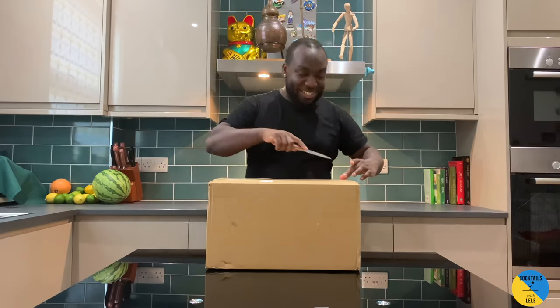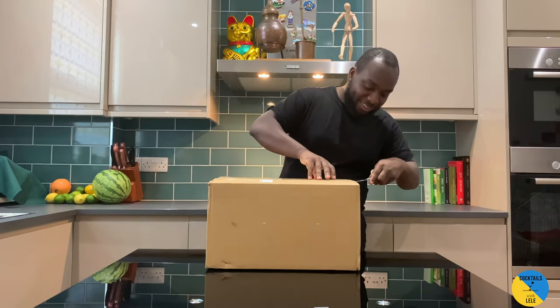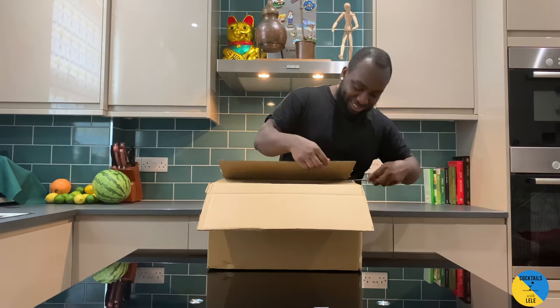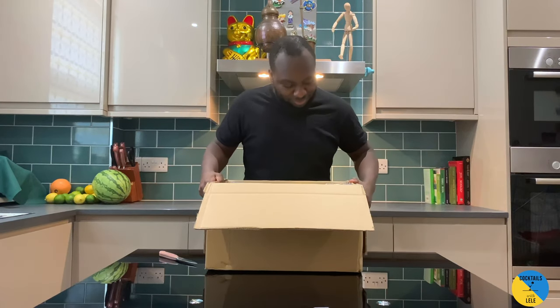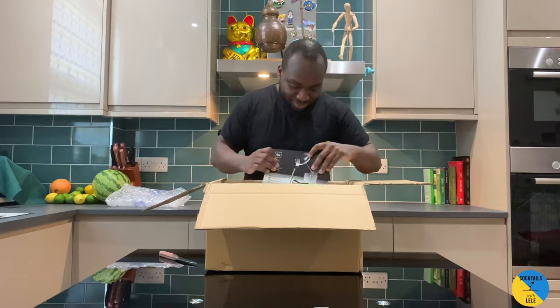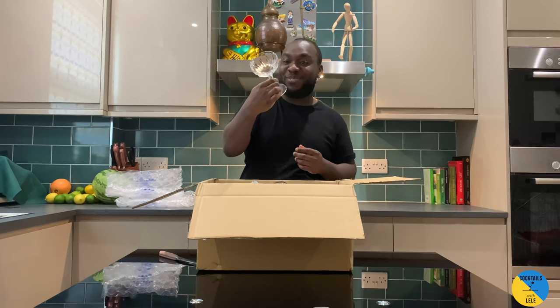Hello guys, welcome to my home bar. My name is Lele and today we've got a special gift to unbox — let's do it together, so excited! Let's see what's in here. Wow, an espresso martini glass! This glass is beautiful.